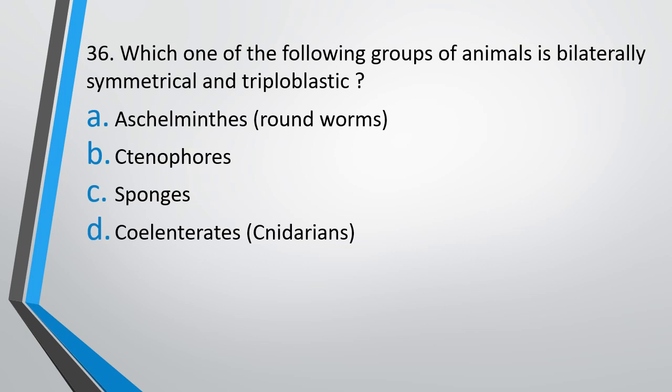Question number 36. Which one of the following groups of animals is bilaterally symmetrical and triploblastic? Option A: Aschelminthes, Option B: Ctenophora, Option C: Sponges, Option D: Coelenterates. The correct answer is Option A: Aschelminthes.